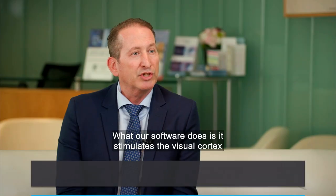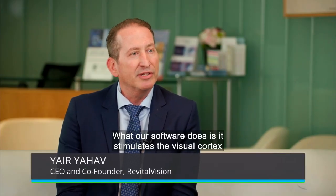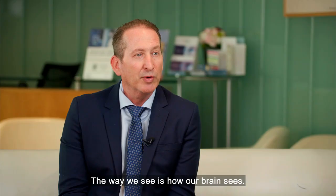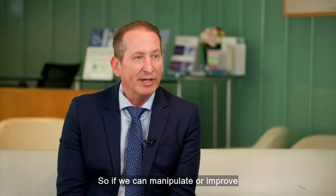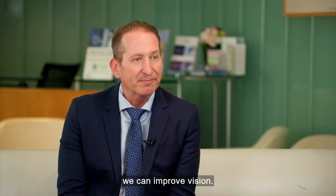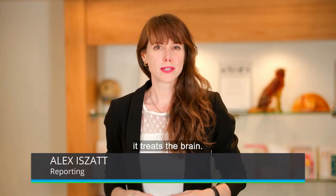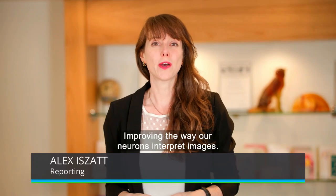We use brain science and algorithms to improve vision. What our software does is it stimulates the visual cortex in a very unique manner. The eye is only a window. The way we see is how our brain sees. So if we can manipulate or improve the processing capability of the brain, we can improve vision. Revital Vision doesn't treat the eyes — it treats the brain, improving the way our neurons interpret images.